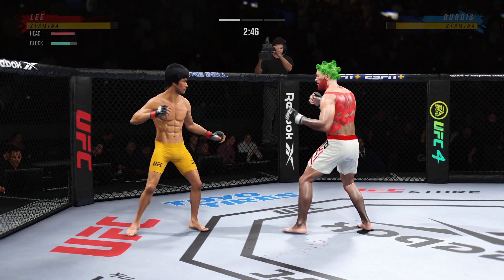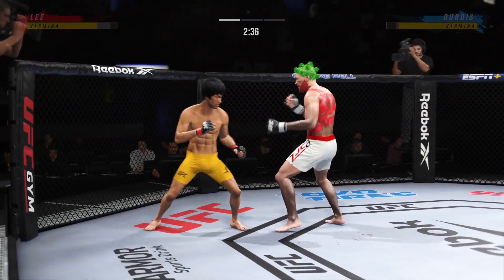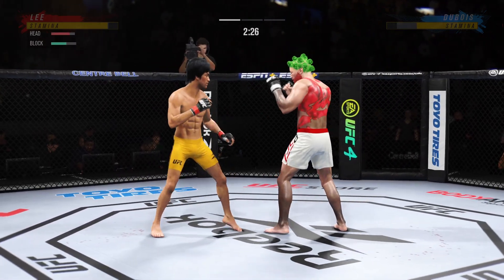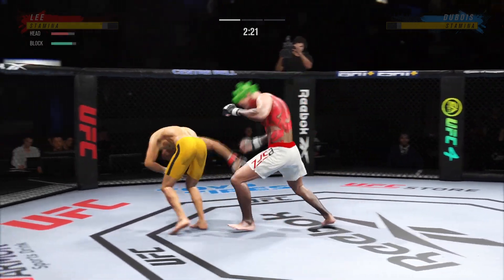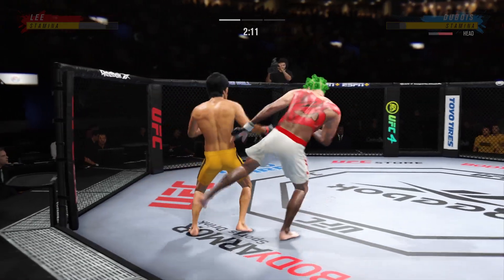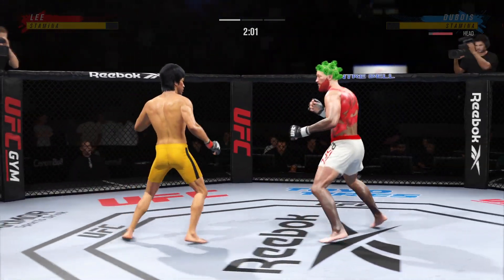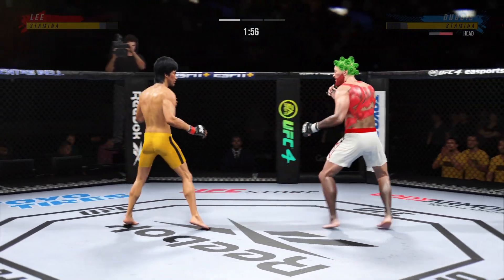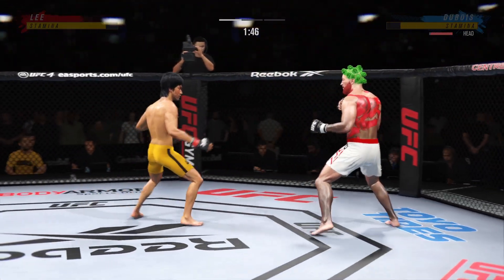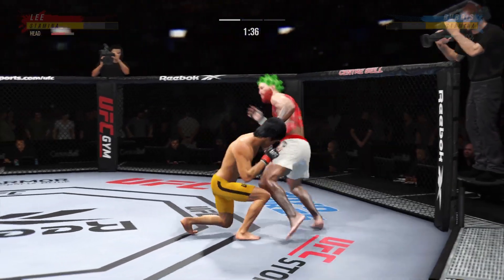What a punch! Tags him with the left. Trying to establish that jab once again. Stuffs the takedown there — how good is his takedown defense? Nice jab by Lee. Back to the body shots now, that one blocked. Nice strike. Big leg kick lands. Back and forth we go!